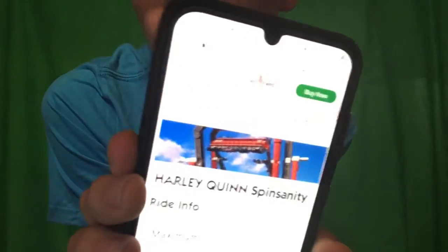Next up is Harley Quinn Spin Sanity, which is a crazy ride that breaks down a lot. I will show you a picture of it — that's what it looks like, it's that type of ride. You need to be 48 inches tall to ride.